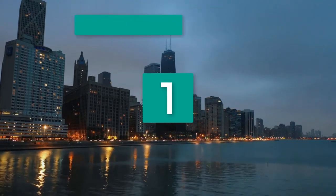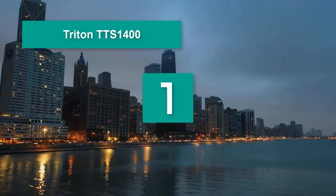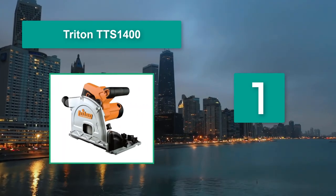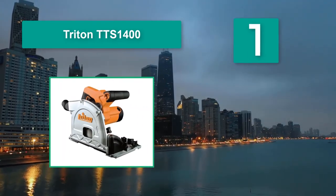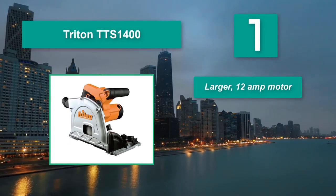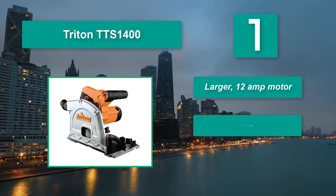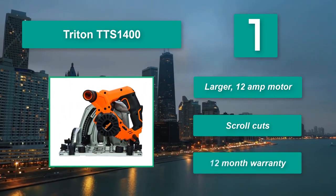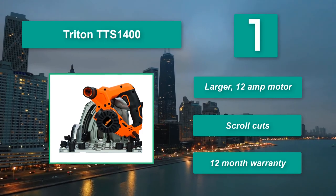Number 1: Trident TTS 1400. The limited 12-month warranty should cover your worst-case scenarios, and it overall should deliver good cuts for you. However, just be aware that it may need a little more setup time. Main features: larger 12-amp motor, scroll cuts, and a 12-month warranty.